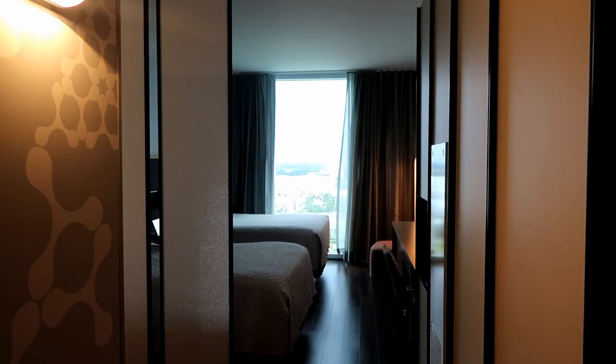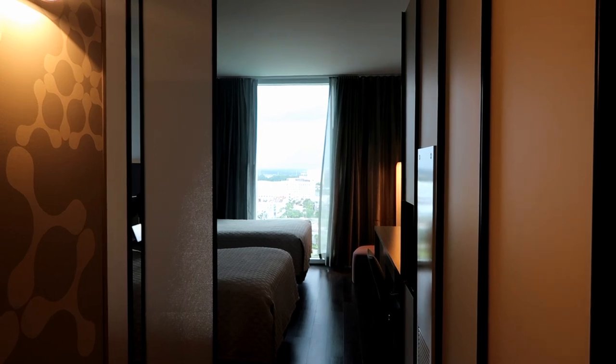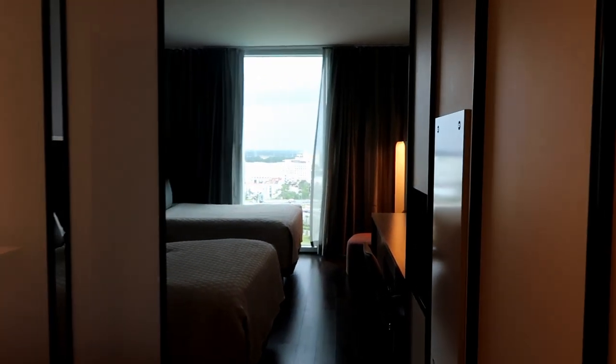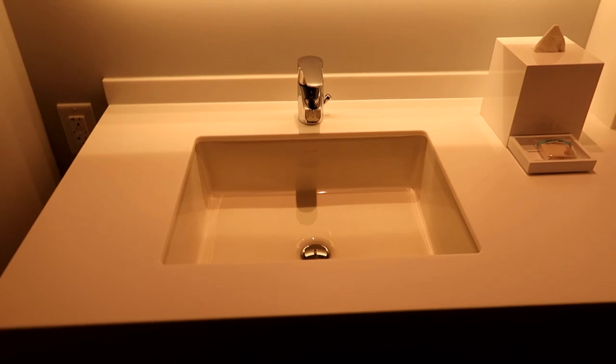This is our room at the Aventura Resort here in Orlando Universal Resorts. This is a standard room with two queen beds. I'll start with the bathroom. We've got a single sink — I do prefer two sinks, but it's just for a few days, so a single sink is just fine.